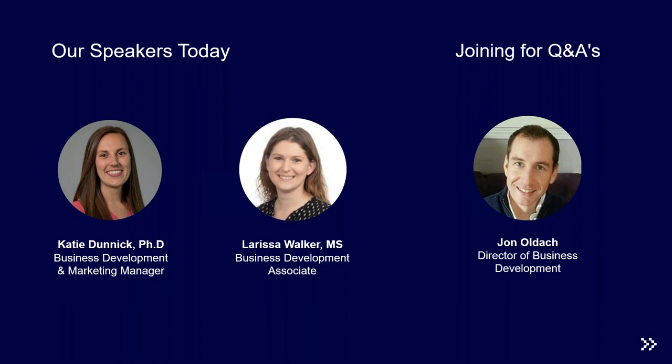It's my pleasure to introduce our presenters. First is Katie Dunnick, who has her PhD in pharmaceutical and pharmacological sciences from West Virginia University, where she researched nanoparticle toxicity in pulmonary models. Following her PhD, she spent time researching genotoxicity and developed a unique assay to measure double-stranded breaks, then specialized in primary cell isolation prior to joining MatTech.